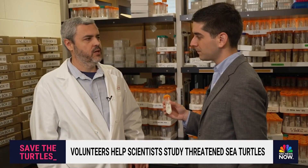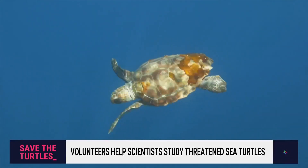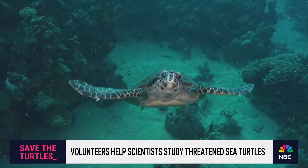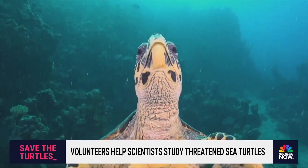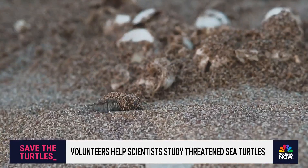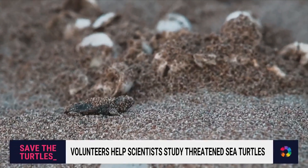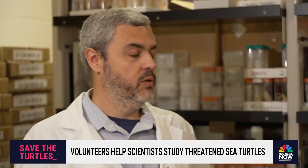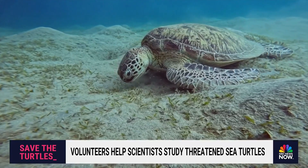Knowing what sea turtles do after leaving the shores of the Carolinas is crucial for Shamblin's research — that kind of information is key to the entire species' survival. The better we understand their life cycle and the demographics behind that — how many individuals there are and how many offspring they're having — the better managers are able to understand how emerging threats may impact the population.